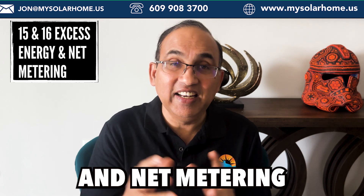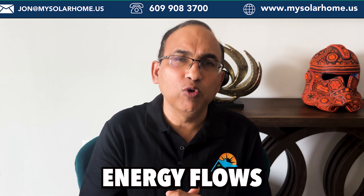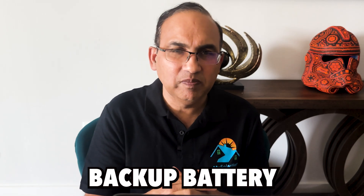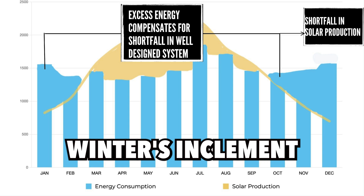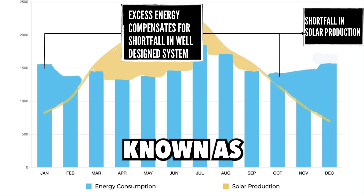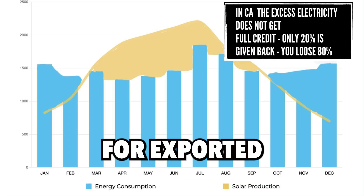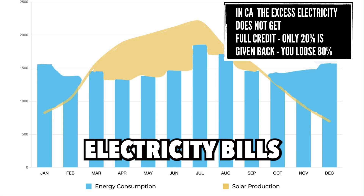15 and 16: excess energy and net metering. During the day, panels often produce more energy than your home needs. Excess energy flows back to the grid where most US utilities credit you fully for this electricity — essentially using your electric company as your backup battery. A well-designed solar system generates enough energy to cover nights, winters, and inclement weather. This one-to-one credit for exported electricity is known as net metering. Unfortunately, some states like California and now even North Carolina are scaling back net metering. California, for example, gives you only 20% credit for exported electricity, leaving homeowners with significant bills even after going solar.